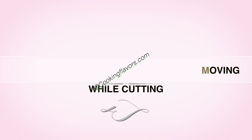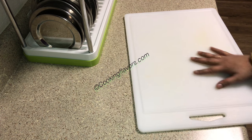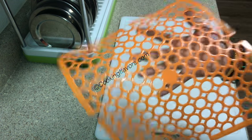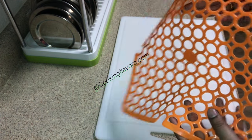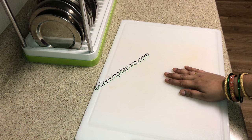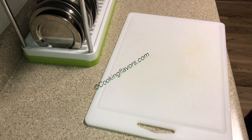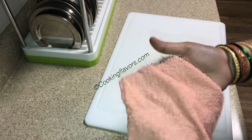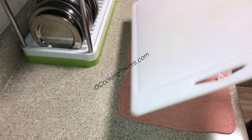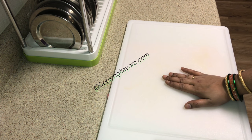Tip 11: Prevent your cutting board from moving while cutting. This tip applies even when you're rolling your chapatis. When I'm doing this, since my countertop is very smooth, my cutting board will move. Use an anti-skid mat below it — my board doesn't move at all. If you don't have a mat, you can also use a wet cloth under the board, and your board will not move. The same tip applies when you're rolling your chapatis.